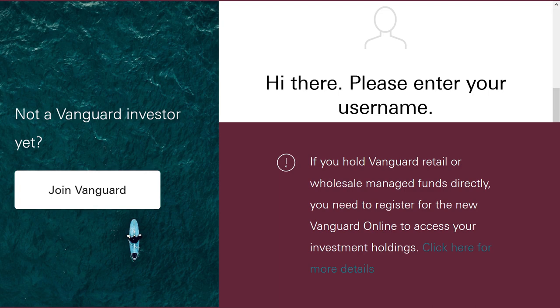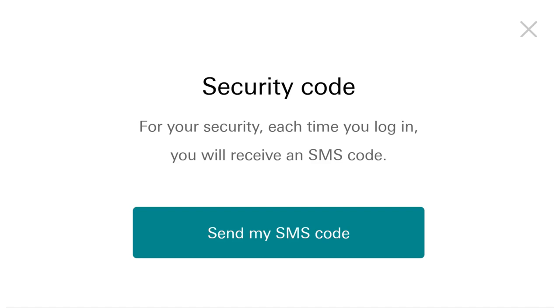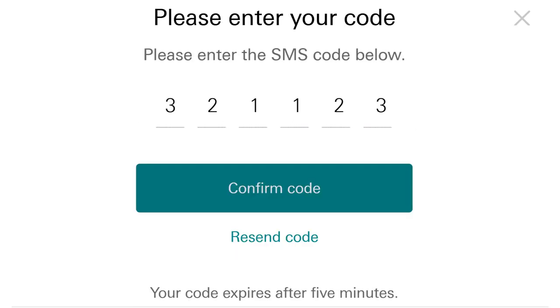I followed their instructions and was met with this screen. Basically, they tell you that if you hold any Vanguard-managed funds, you have to register for the new Vanguard Online if you want to access your investment holdings. Obviously you want to access your own funds. After logging in, you're met with this SMS security code screen every time. Not such a big deal I suppose, but many companies allow you to skip this step by clicking on Trust This Device or similar. But as I said, it's not such a big deal.